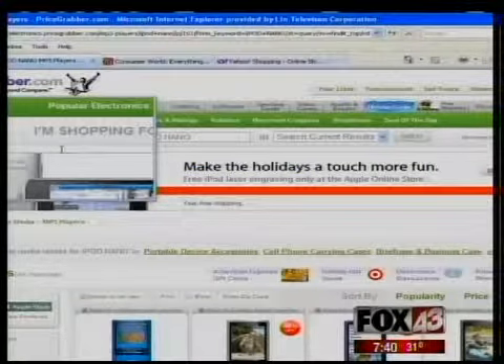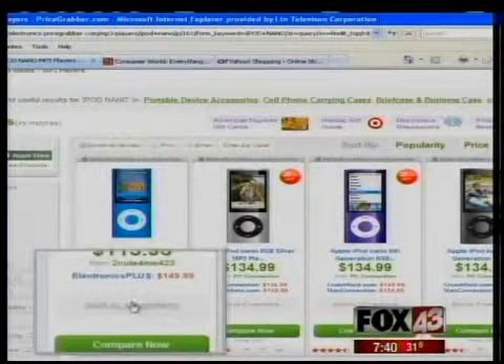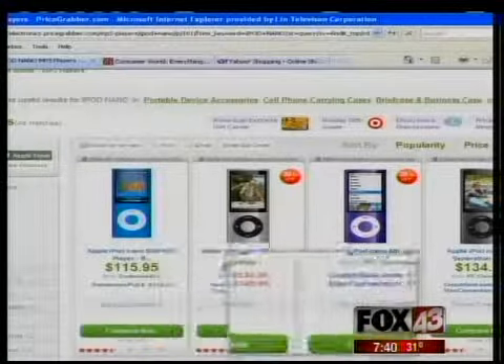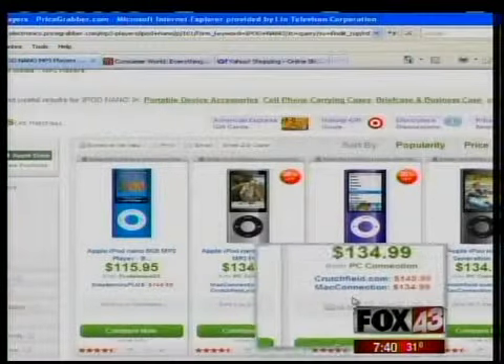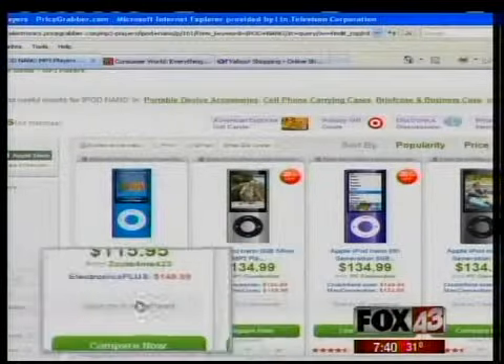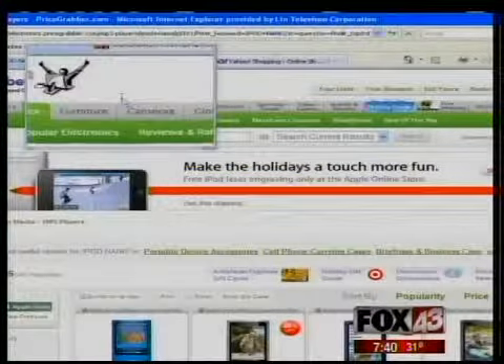Does it tell you about availability? It sure does. If you look right here, it'll tell you how many merchants are actually selling it. You've got five merchants here, four merchants there, ten merchants at certain prices, and it gives you a website for each individual item. Very easy to use, very fun.